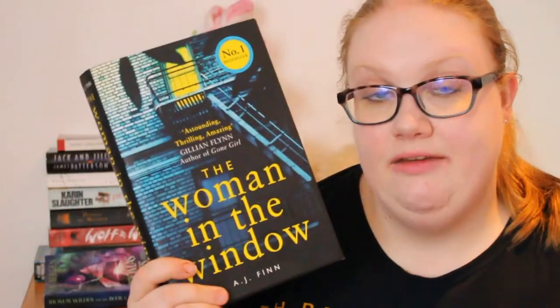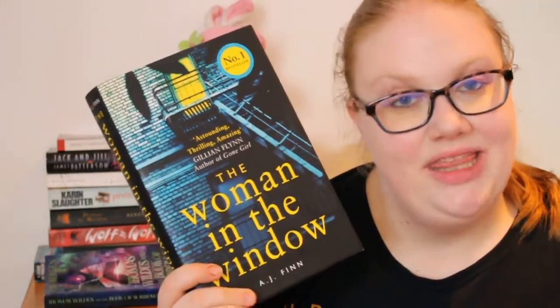Next up is a thriller, and we all know I love a thriller. This one is The Woman in the Window by A.J. Finn. It follows a woman who is agoraphobic and hasn't left her home for ten months. She then sees something out of her window and it becomes a thriller around that. I'm going to read the first chapter and then tell you what I think.